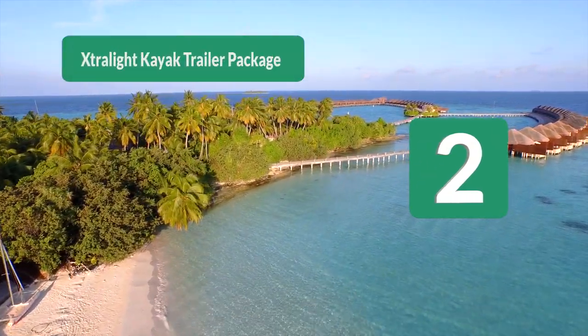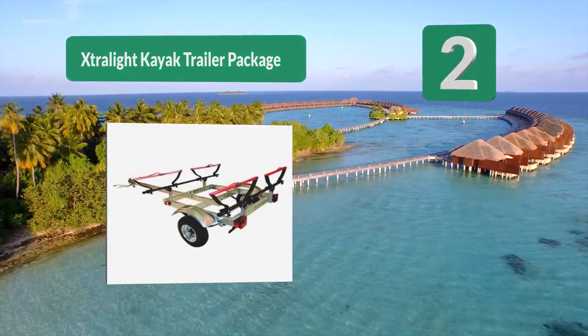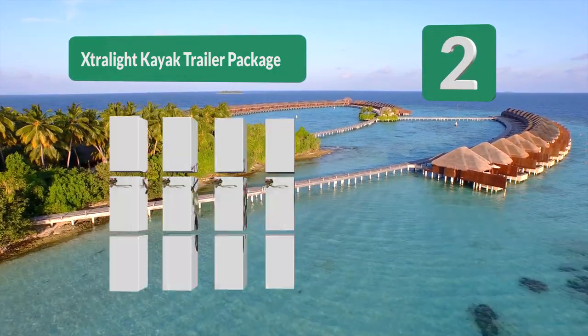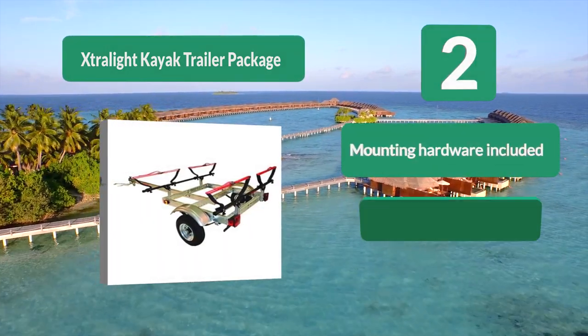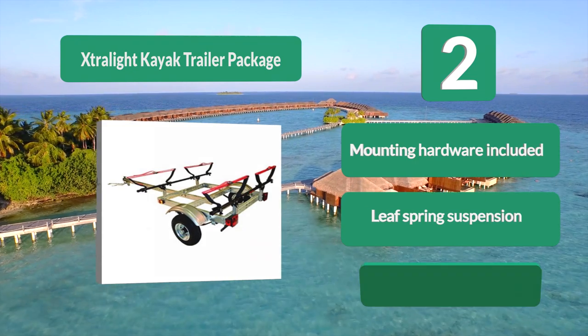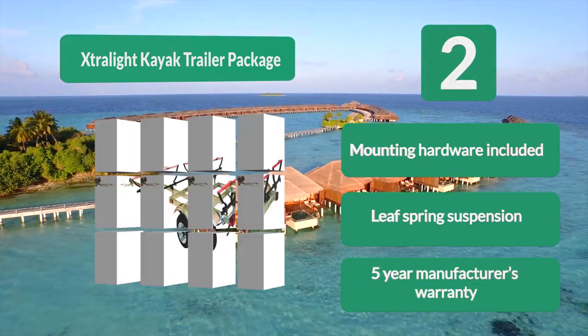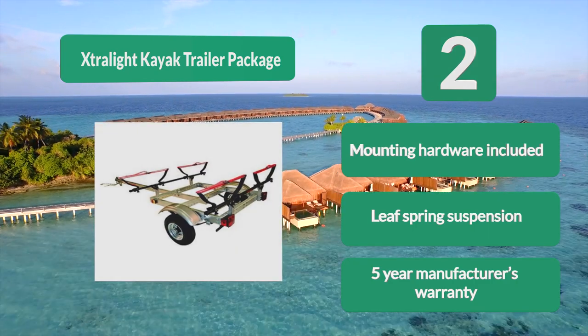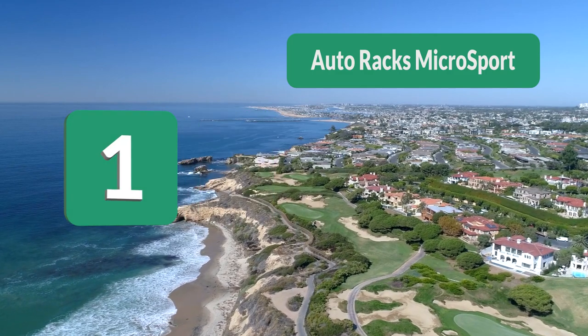Number 2: Extra Light Kayak Trailer Package. With a steel frame and leaf spring suspension, you can be assured that your kayaks will be protected even on bumpy roads. The heavy duty axle features two sets of padded V-racks which allow you to transport your kayaks without a scratch. Mounting hardware included, leaf spring suspension, and a five-year manufacturer's warranty.